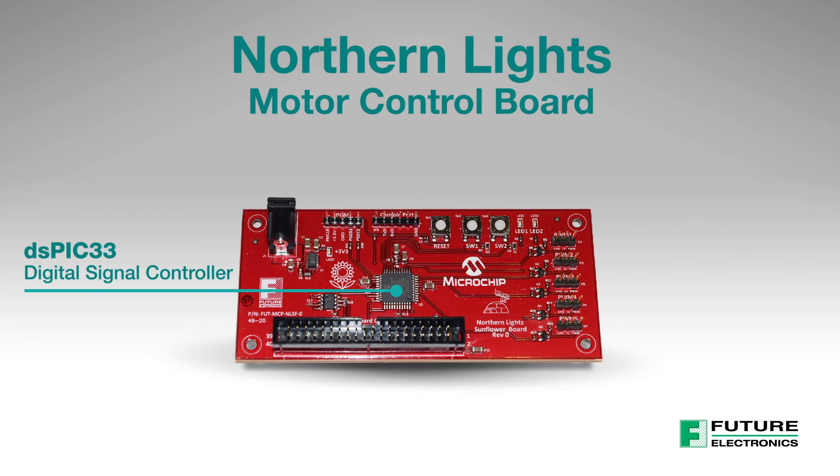The motor control board features a Microchip dsPIC33 16-bit digital signal controller with high-speed pulse width modulation outputs for high-performance servo control.